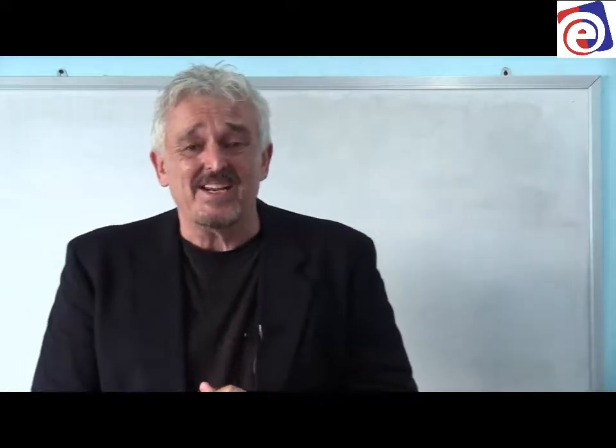Greetings, students. Welcome again to New Interchange Intro Book, Unit 7. And we're on the last lesson, which is a reading lesson on page 45.